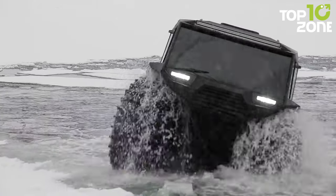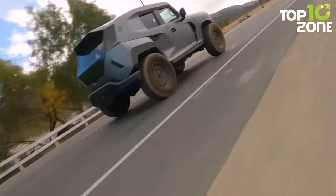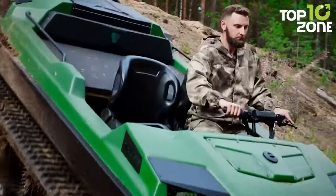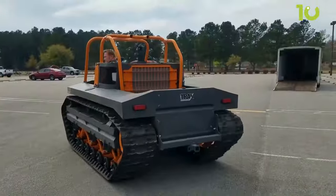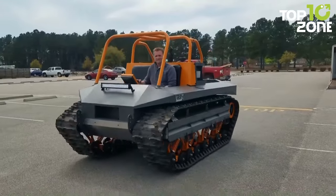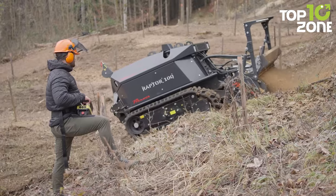All-terrain vehicles are the rugged workhorses of off-road exploration. These machines are designed to conquer diverse landscapes, from rocky mountain trails to muddy riverbanks. So in today's video, we're checking out the 50 most powerful all-terrain vehicles in the world. Time to roll and see these powerhouse machines in action!